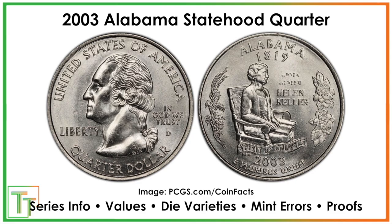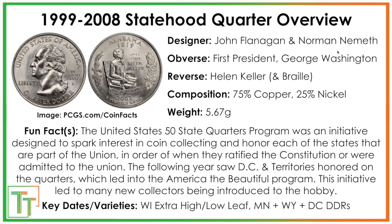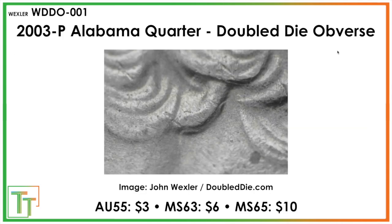Here we've got the Alabama statehood quarter featuring Helen Keller, with her name in Braille on the reverse. But we're not going to talk too much about the design — we're going to focus on some of the varieties. There's one to look for on the front of the coin, and then one on the back.